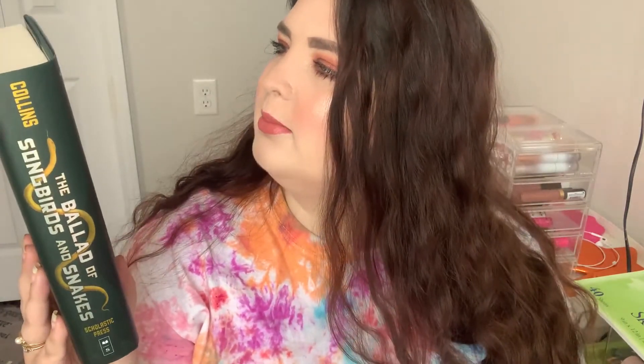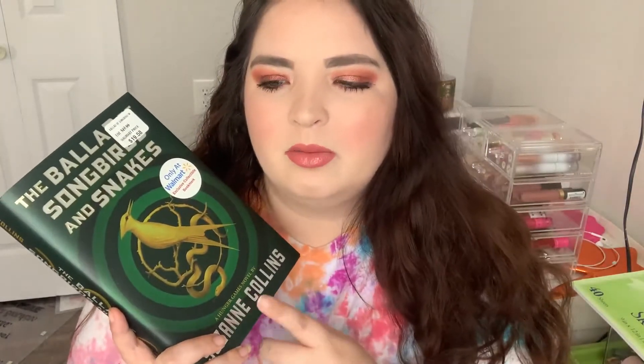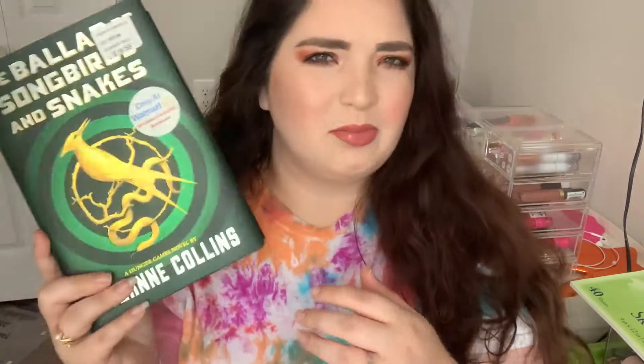The other book I got is this one - it was $20, so quite a bit more, but it was a Walmart exclusive. This is The Ballad of Songbirds and Snakes - it's the Hunger Games prequel. I've read all of the other Hunger Games books and seen the movies - I definitely prefer the books. This is also something Dylan will probably read because he liked the Hunger Games movies too.